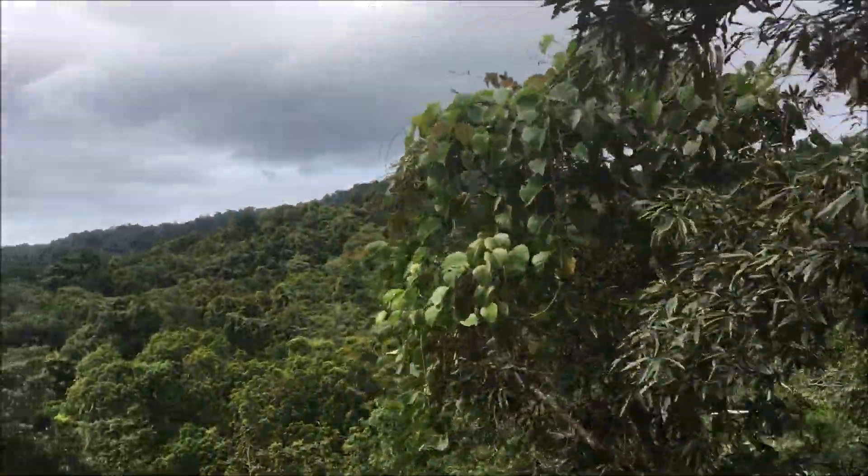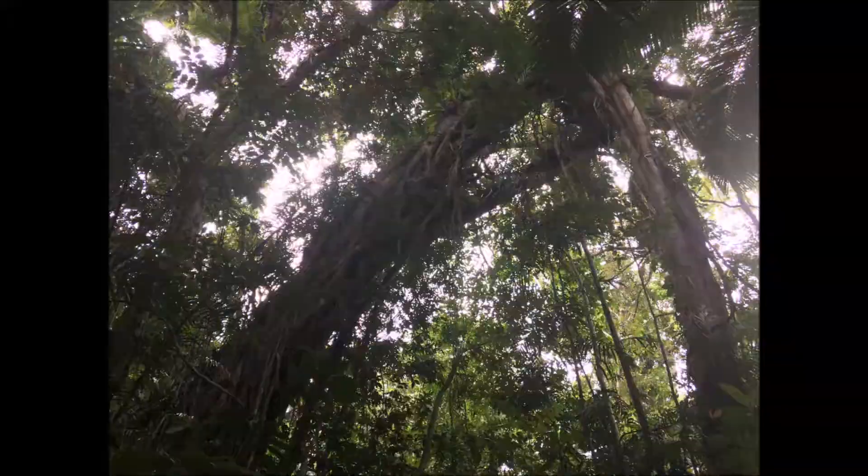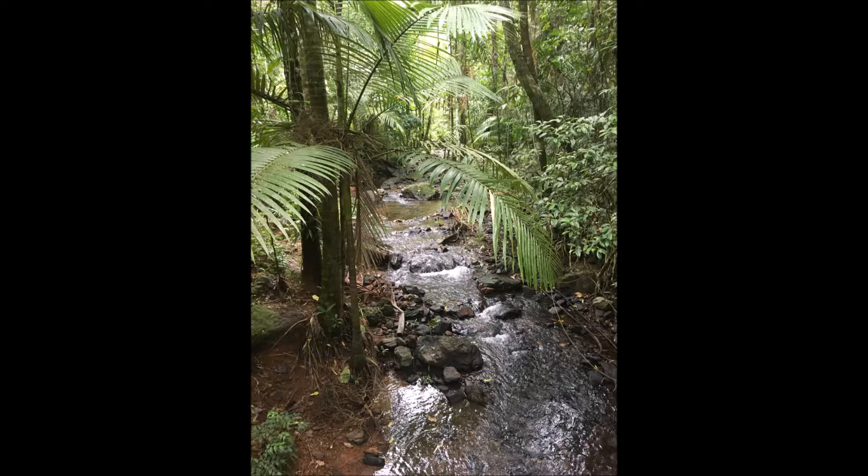This view was taken from when we climbed up a tower — it's a view of the treetops. You can see the bird's nest ferns up in the tree. And this is the forest floor.